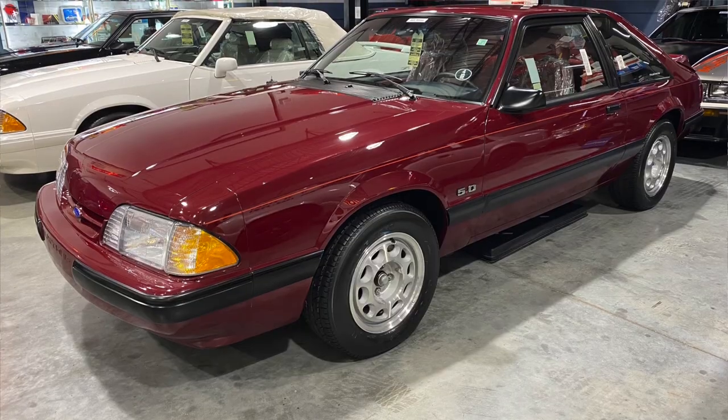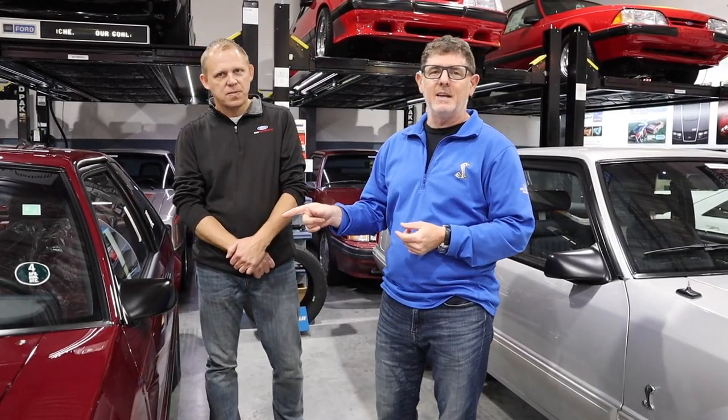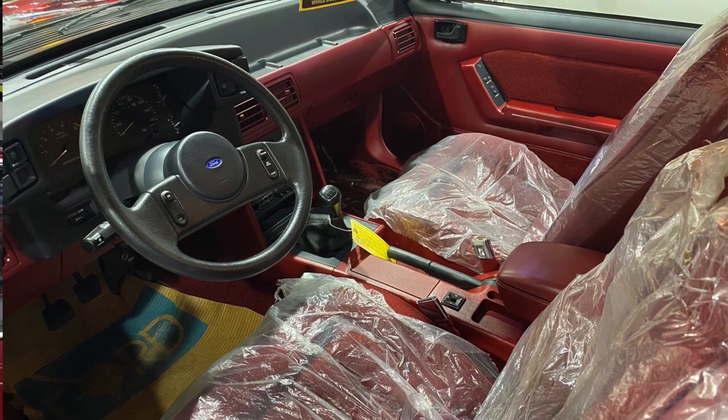So in trying to figure out which car to start with, because I could start with any of them, we're going to start with this one right here. The reason is it's near and dear to my heart — a 5.0 LX. This one's an 89; mine was an 87. This car reminds me of Neil Van Opry's Cabernet Red 88 Mustang that I used to read about in Cars Illustrated and in Muscle Mustangs and Fast Fords before I started working there. Dave, tell us about this car right here.